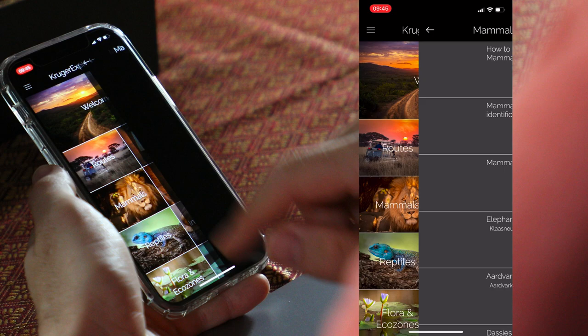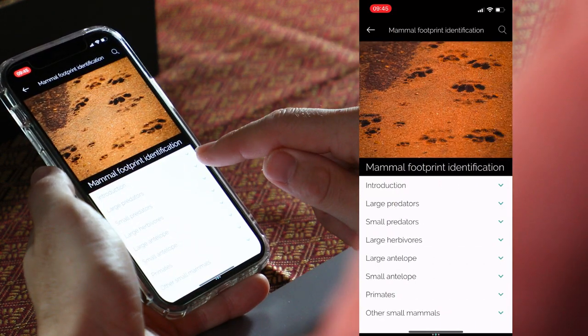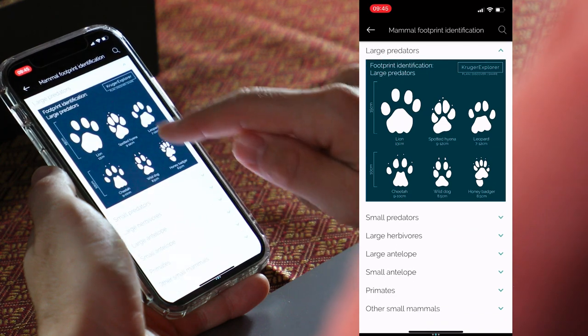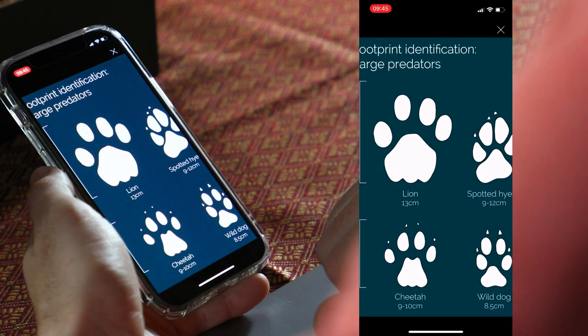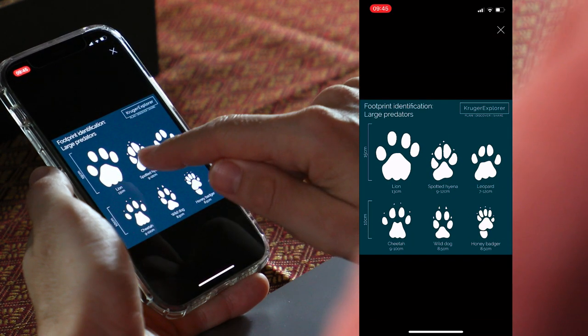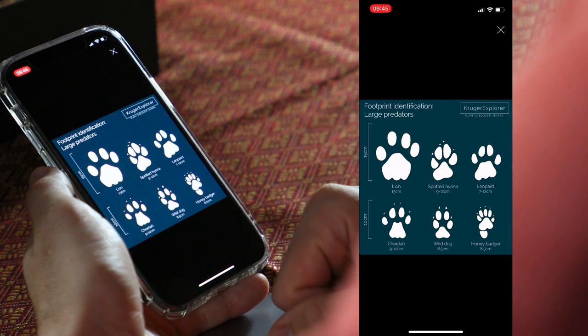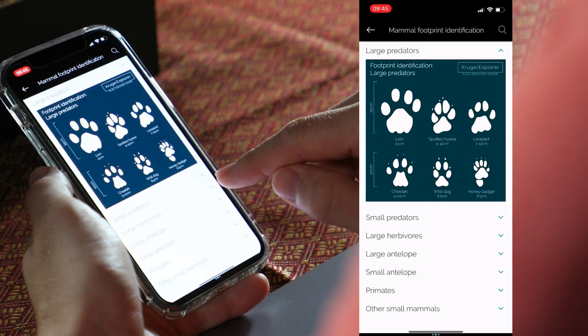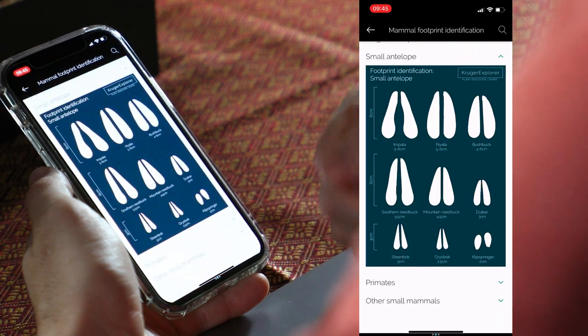The fourth thing I love about the Kruger Explorer app is that it helps you identify animal tracks. Click on mammals and then on mammal footprint identification, and you can go to large predators, click on the photograph, and see all the large predator tracks next to each other. They're drawn to scale so you can see how much bigger a lion track is compared to a spotted hyena track. It also has tracks for large herbivores, large antelopes, small antelopes, and more.